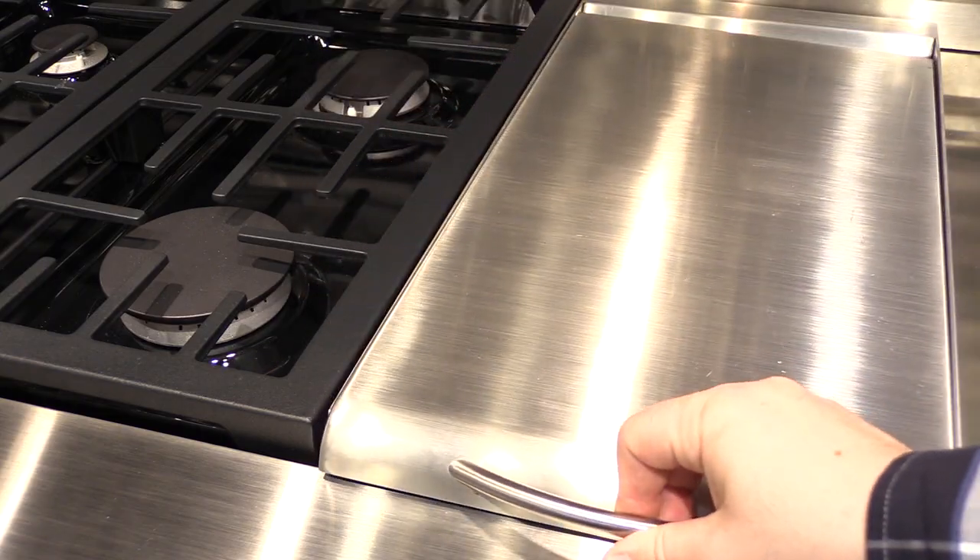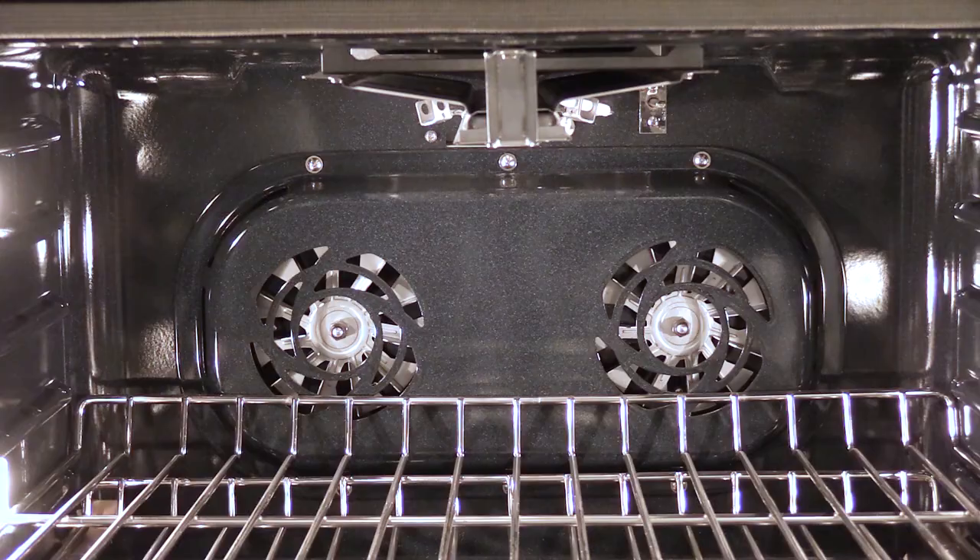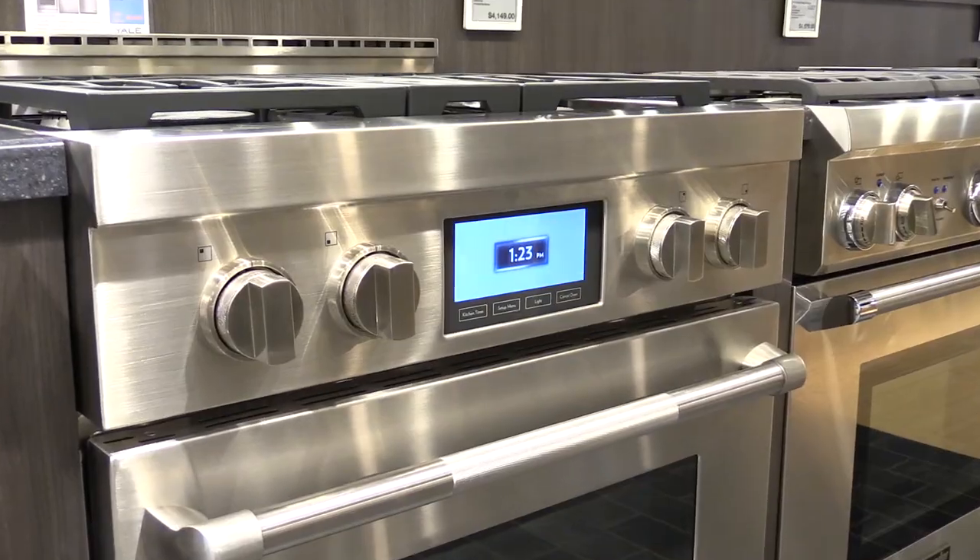Ovens differ as well. Bluestar offers the only pure convection, blown in from the rear for more even cooking. Jenn Air employs two-fan convection, which also spreads heat more evenly. For broiling, Wolf and Bluestar offer the hottest infrared broilers for searing meats. However, if you want self-cleaning in your oven, only Jenn Air, Miele, and Thermador in their Grand Series offer that feature.